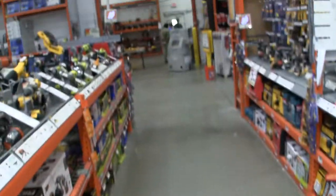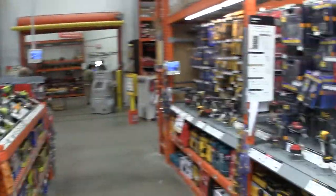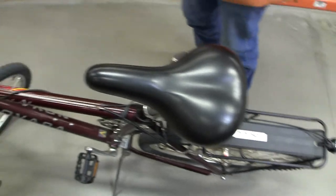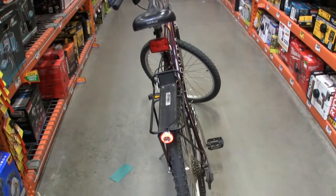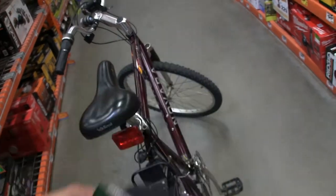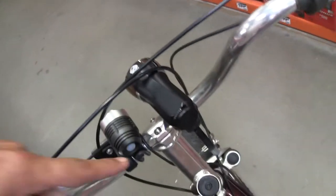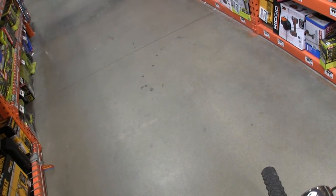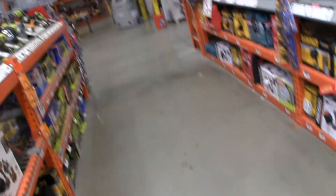Here I am at Home Depot in the parts department. This gentleman here — I won't show his face — is admiring my bicycle that I brought into the store, including the tail light and such. Here are the parts I came to get. I was showing people the headlight, which is pretty bright, and in daytime we can see that.